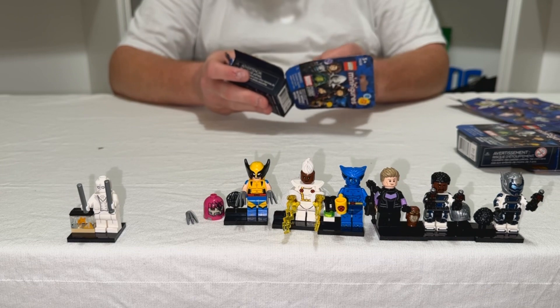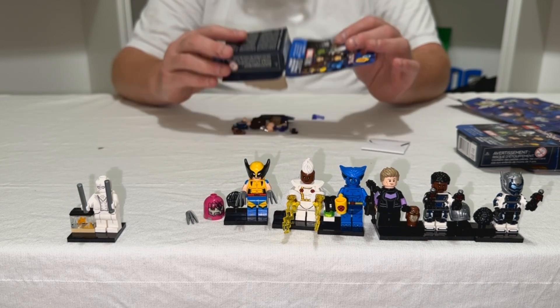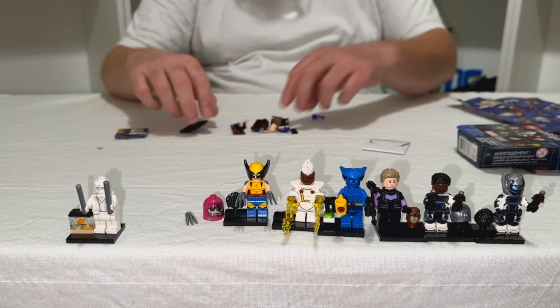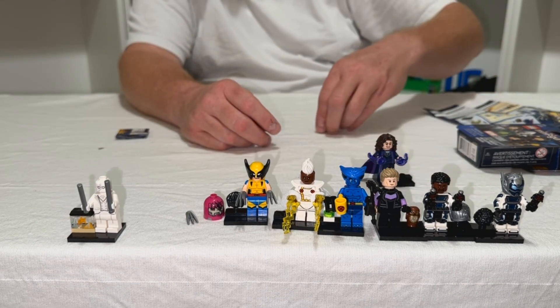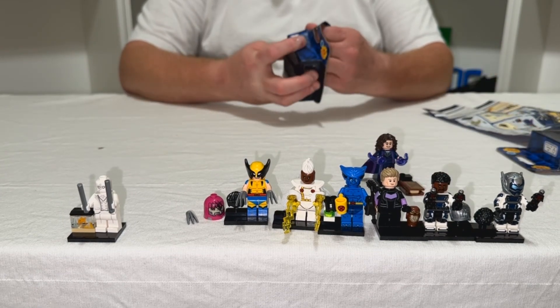Looks like another one with a cape. And this one — I'm not again a hundred percent sure who this is. She comes with a book. I'll put her back here along with her book.